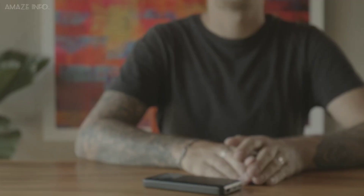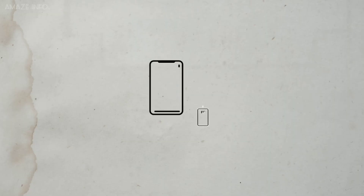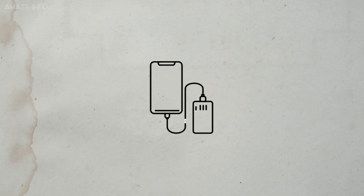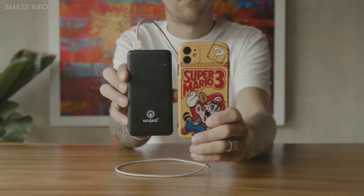This solar charger is also compatible with most electronics such as iPads, USB lights, digital cameras, MP3 players, and portable gaming devices, and much more. Additionally, the SunJack also offers a 1-year limited warranty.